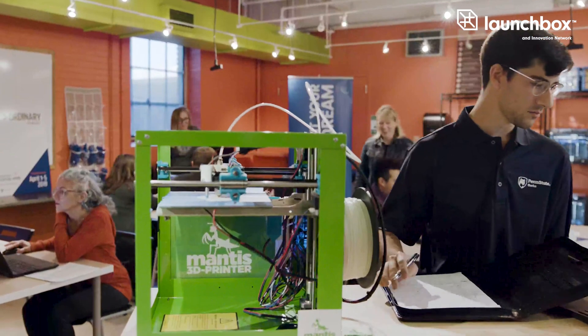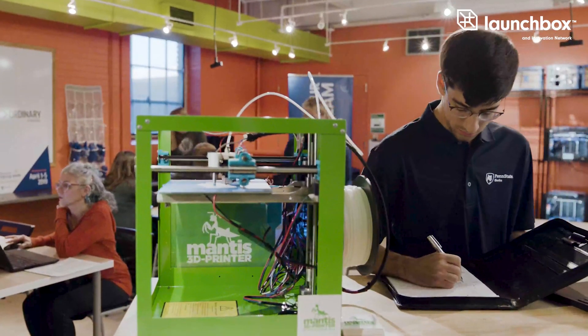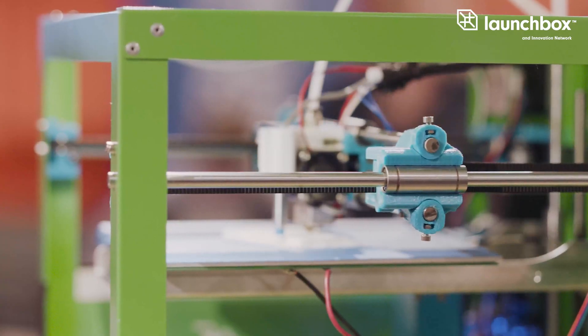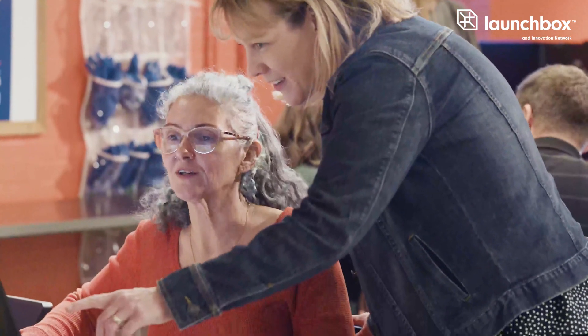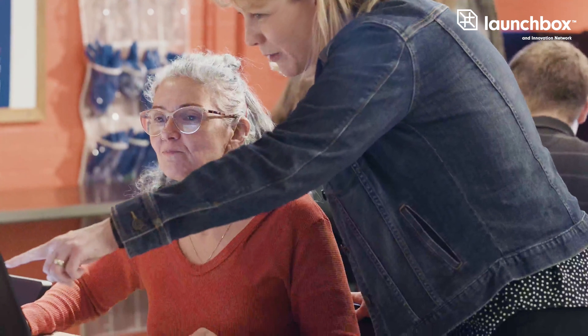One speaks English and the other speaks Spanish, so we're able to help our unique community. The maker space is also open to our community members at no cost. We have classes monthly where community members can come in for free and leverage the equipment.